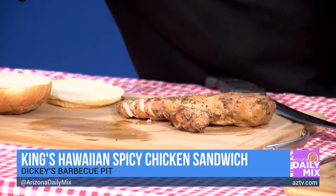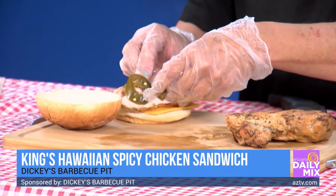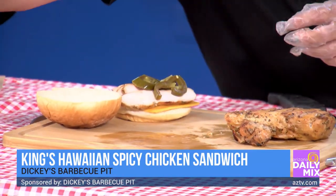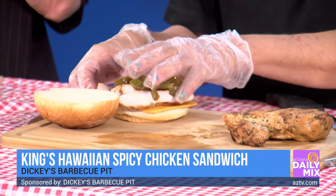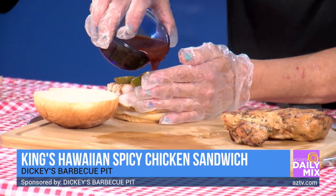You slice the chicken, then first you put some cheddar cheese down, add our chicken, some jalapeños. I love spicy, so if you like spicy, this is great. And that King's Hawaiian roll adds a little bit of sweet to it. It's a nice flavor combination — sweet and spicy, get that balanced.